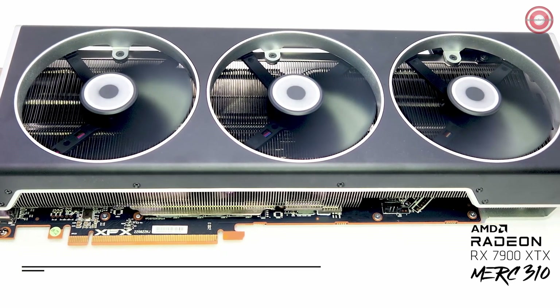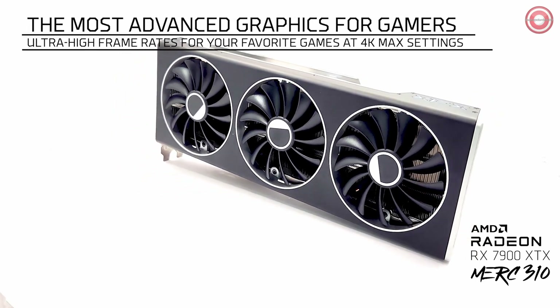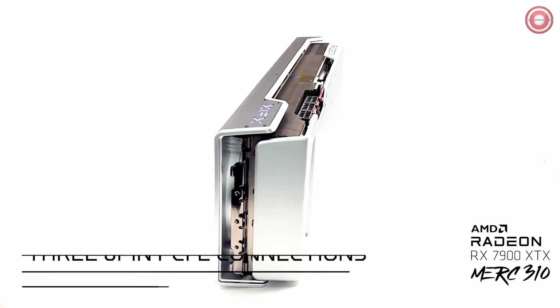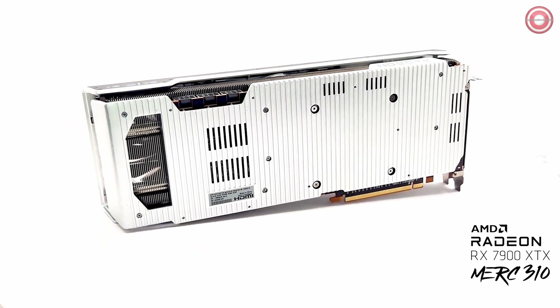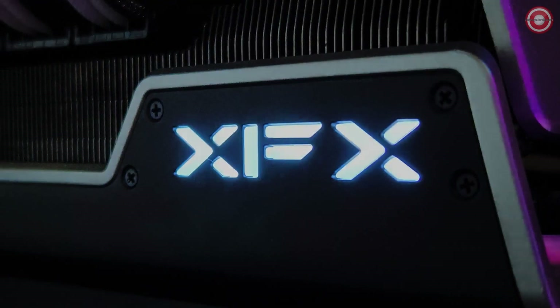For those who demand nothing but the best from AMD, the XFX Speedster Merc 310 AMD RX 7900 XTX stands as our top choice for the best AMD graphics card in 2023. Stay tuned as we reveal our top picks for AMD GPUs across different budget ranges. Elevate your gaming experience with the cutting-edge AMD graphics cards of 2023.